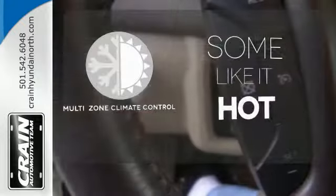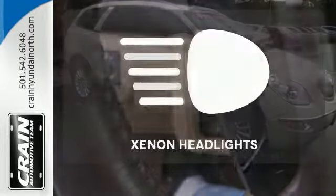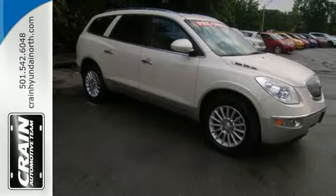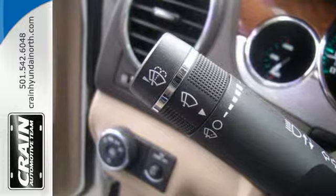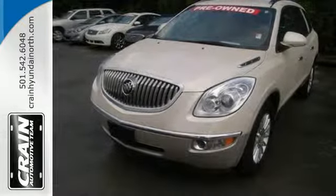Multi-zone climate control lets you and your passengers pick your personal temperature. Illuminate your path with the xenon headlights. The sensational Buick Enclave presents the pinnacle of performance and safety. It's the definitive crossover for your family's comfort and your peace of mind.